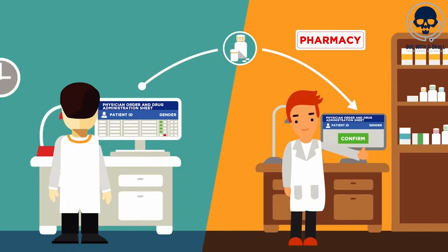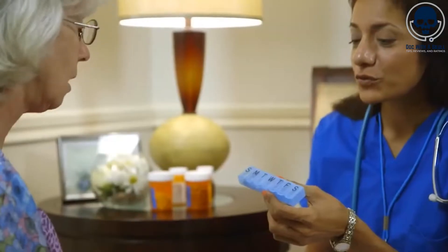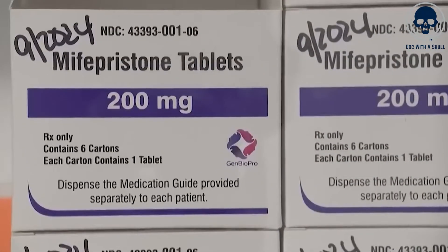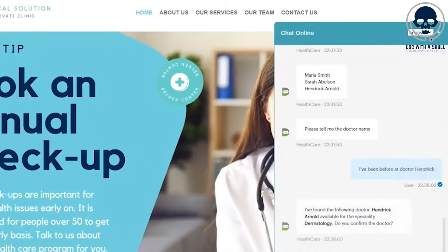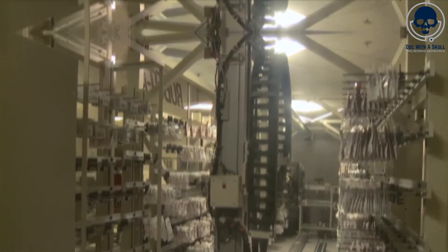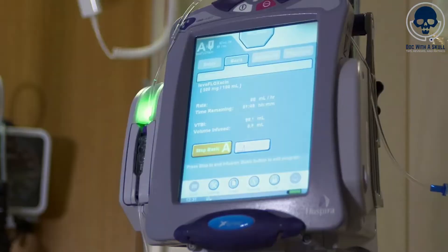Additionally, AI chatbots and virtual assistants can provide nurses with immediate access to drug information, dosages, interactions, and guidelines. These intelligent systems can answer questions, provide evidence-based recommendations, and assist in drug calculations, enhancing nurses' knowledge and decision-making capabilities at the point of care.